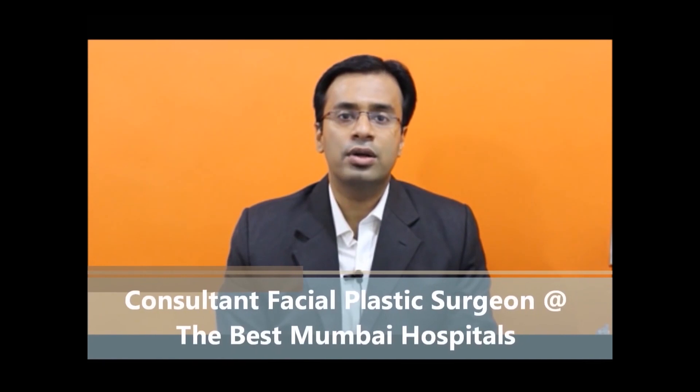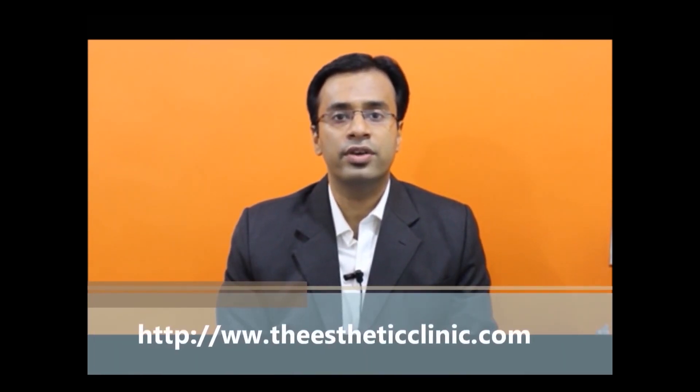Hello, I am Dr. Debraj Shome. I am a facial plastic surgeon. I trained in the United States, Singapore, Europe, and India, and I am currently practicing in Mumbai, India. Facial plastic surgery is a specialty in which plastic surgeons train only in surgeries of the face. This is a very nascent specialty in India, and there are only 3 or 4 surgeons in the whole of India. Thank you for allowing us to participate in your care.